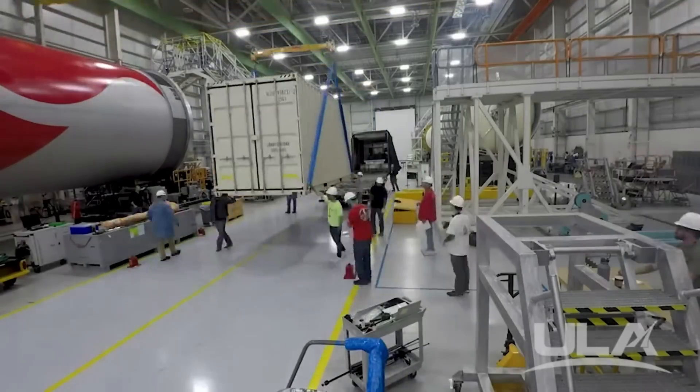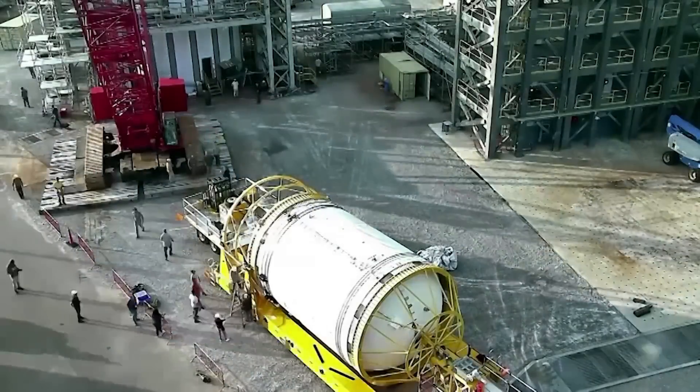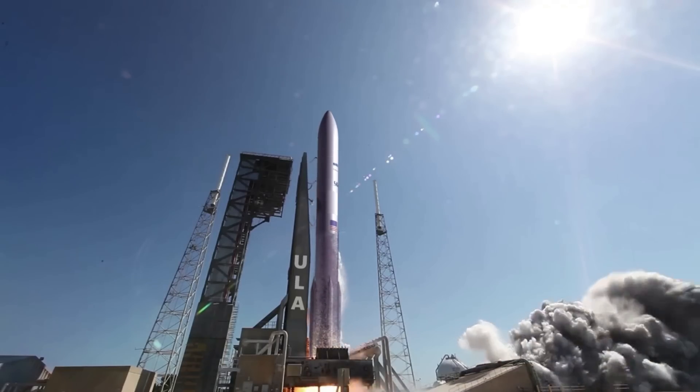With 2023 only days away, we are closer than ever to the first launch of United Launch Alliance's Vulcan Centaur. While the last couple of weeks have been quiet on ULA's end, we've learned much more about the payload and when we can expect it to be delivered and integrated — a substantial step that will dictate when this launch vehicle lifts off for the first time.